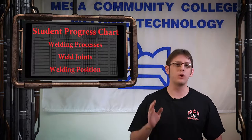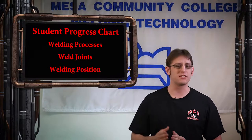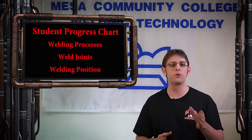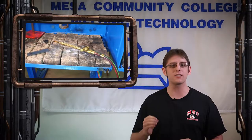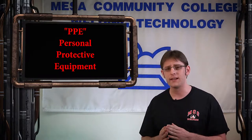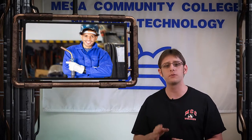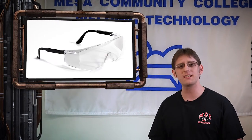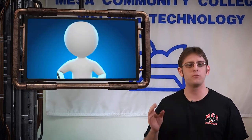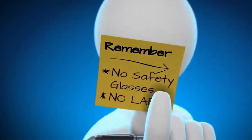The student progress chart will list the welding processes, weld joints, and welding position for each assignment. This list also requires students to perform for their instructor the prescribed procedures to safely set up and then shut down the oxy-fuel welding and cutting equipment. Personal protective equipment, or PPE, includes eye protection, gloves, and being properly clothed to protect your body from severe burns and other injuries. Clear, impact-resistant safety glasses are mandatory and are to be worn in the welding lab at all times. Remember, no safety glasses, no lab.